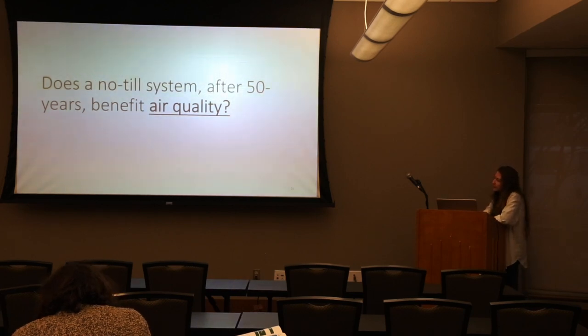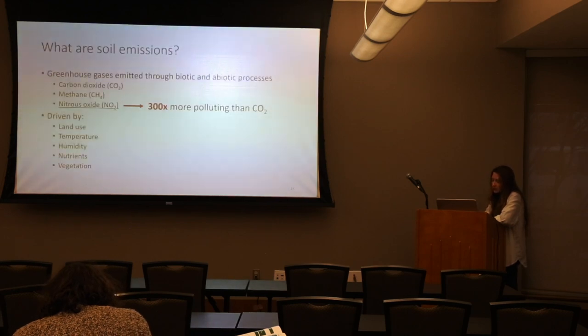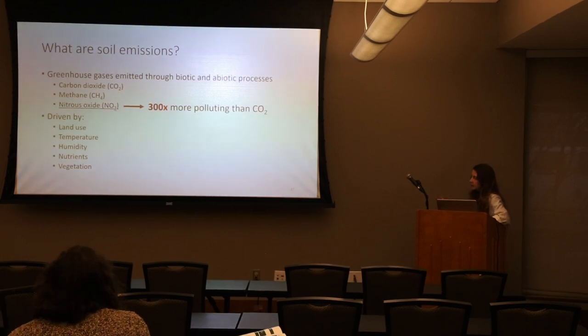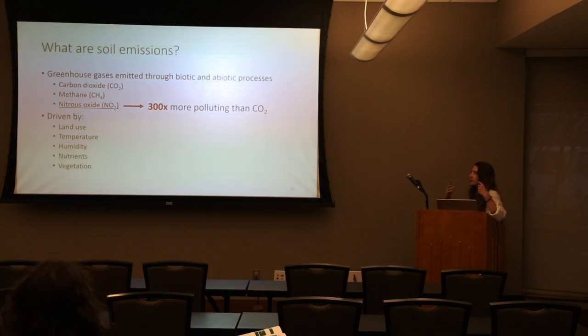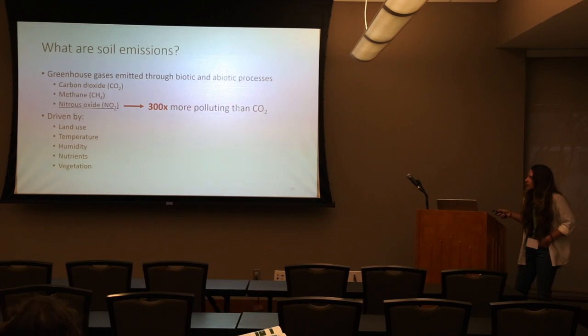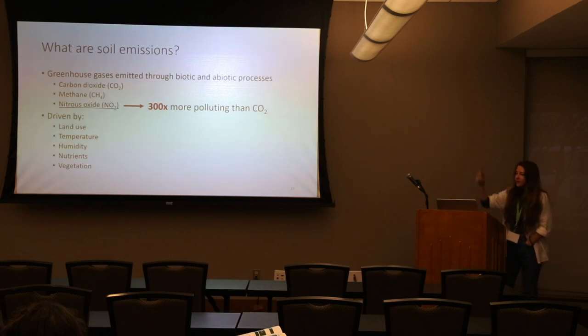Second question: does the no-till system after 50 years benefit air quality? Greenhouse gas emissions are emitted through microbial processes — increased microbial respiration leads to increased gas emissions. We looked at nitrous oxide because it is 300 times more polluting than carbon dioxide, and it's driven through our fertilization, temperature, and humidity. Lots of rain and heat will cause it to spike.